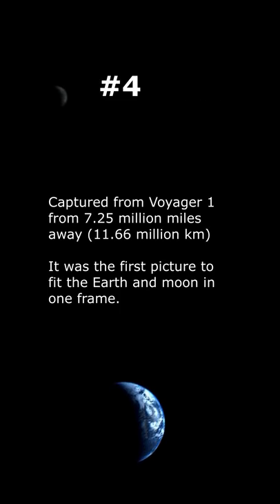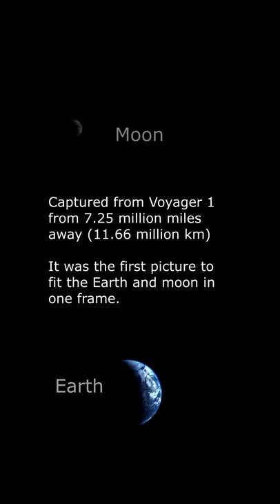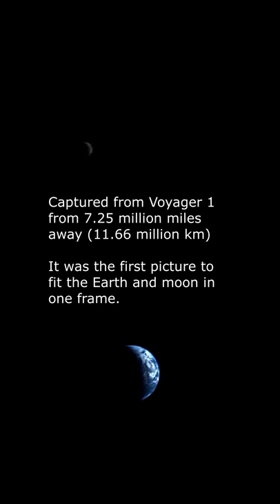At number 4, this is a picture of a crescent-shaped Earth and Moon, the first of its kind ever taken by a spacecraft.